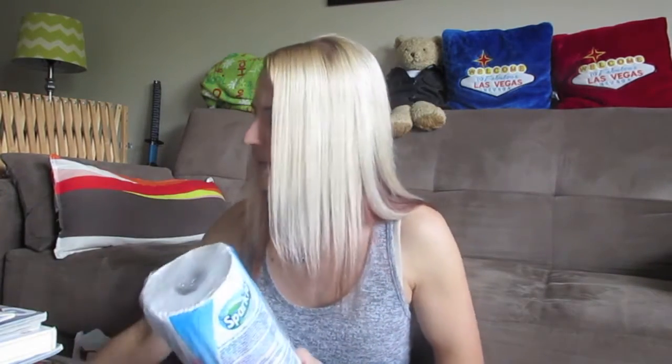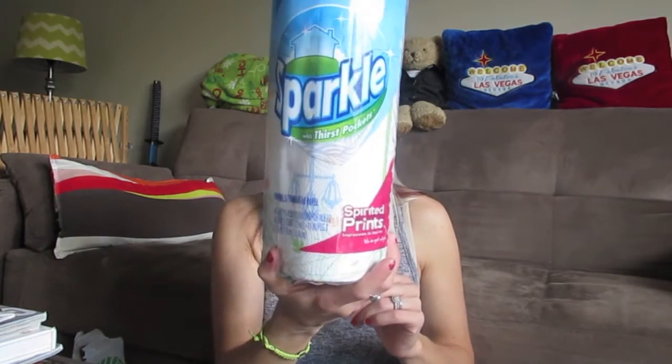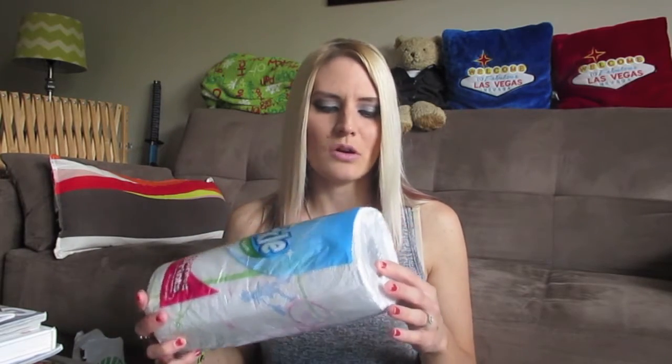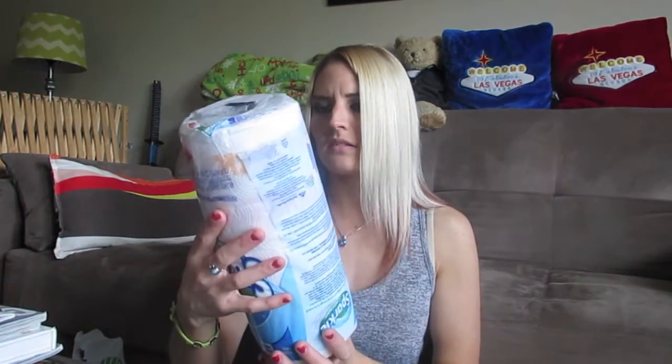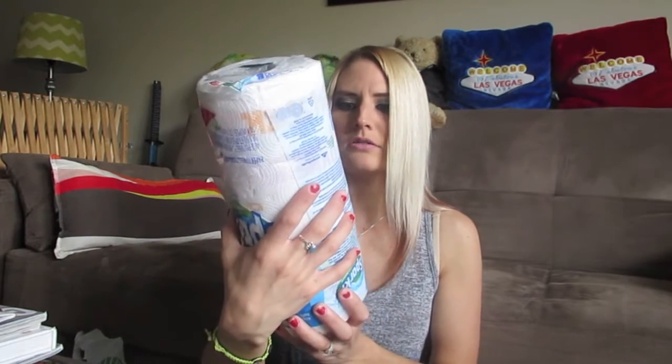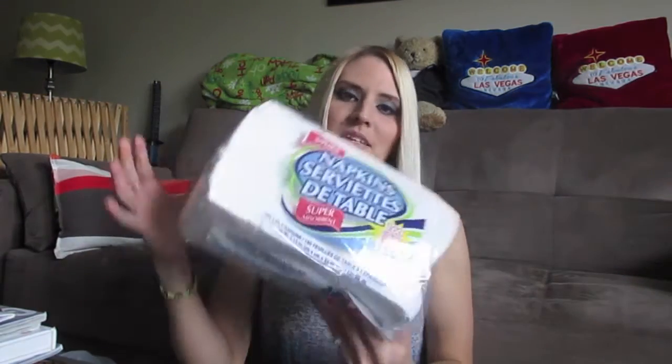First of all, I got two of these Sparkle paper towels with thirst pockets. I was going to get the Bounty Basic but it seemed like they didn't have as many sheets. This one has like bicycle people riding bicycles on it, and this one has some words like 'keep calm' or something. I picked up two because we needed some.